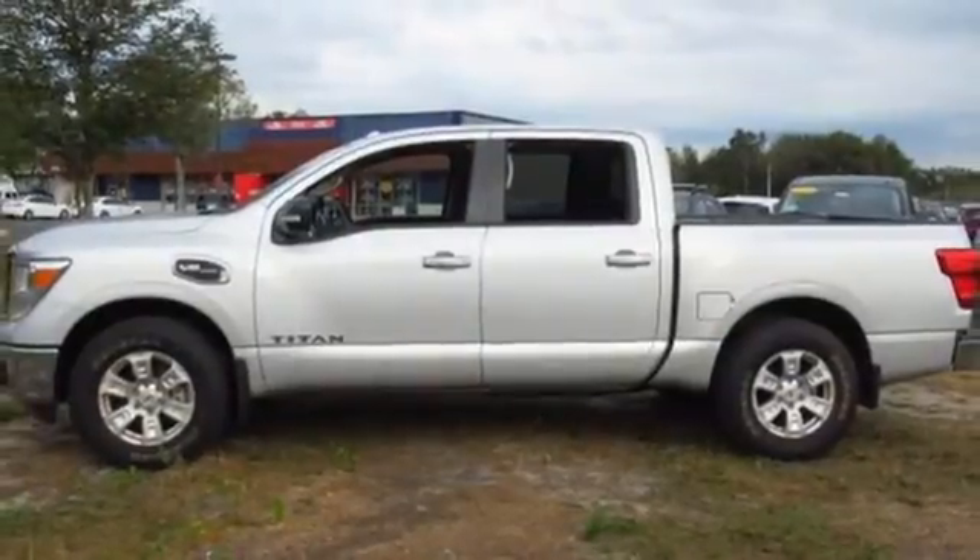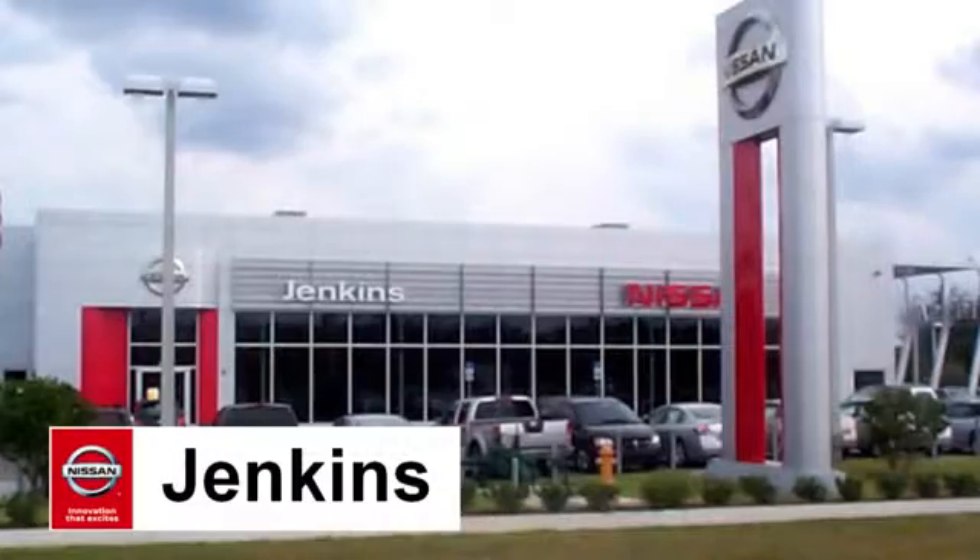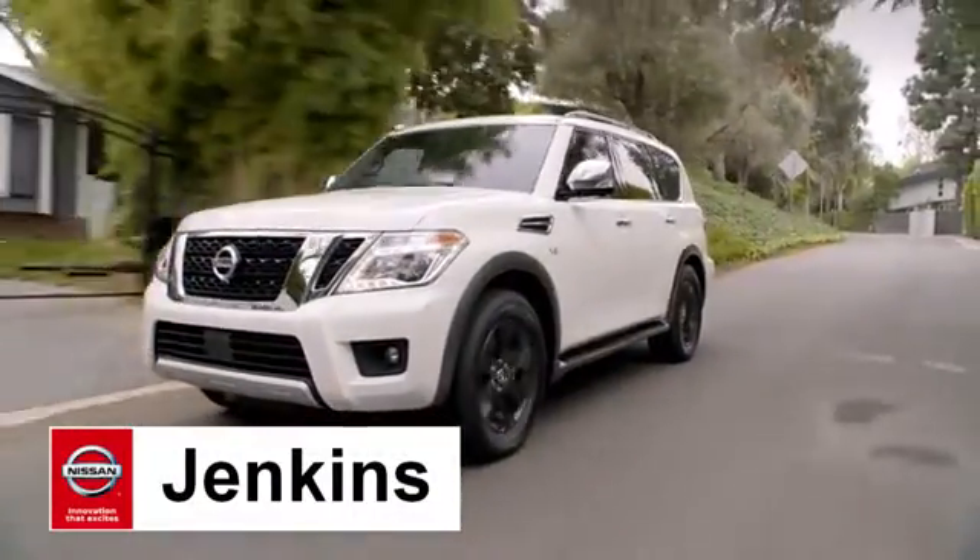Ready, willing and definitely able. Test drive this Titan today. At Jenkins Nissan, honesty is our policy.